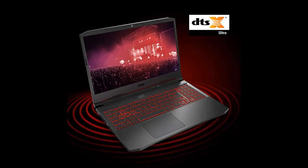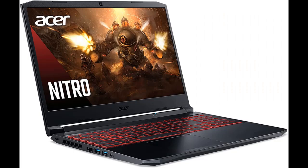Spice things up with the red backlit keyboard and take command of the inner workings of the laptop via the dedicated Nitro Sense key. WASD and arrow keys are also highlighted for quick location, while the key response is immediate with a 1.6-millimeter travel distance.